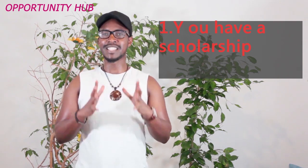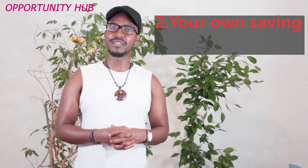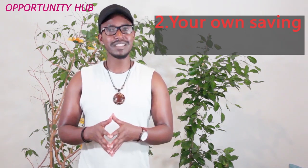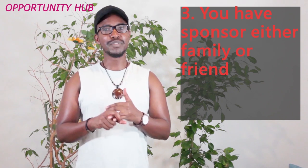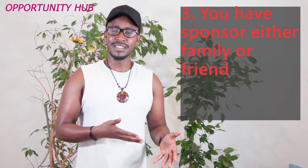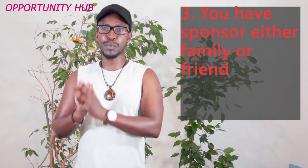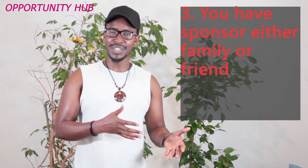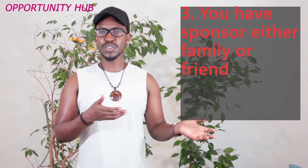The second point is when you go to the embassy and say you have enough money and can finance yourself. If you prove that you have the required amount of money to sustain yourself in Poland as a student, they give you a visa. The third point is when you say you don't have a scholarship and don't have money yourself, but your family, friends, or someone else can support you. In that case, that person will prove they have saved enough money and are willing to support you. Once they manage to prove that, you will get a visa. For the scholarship option, we won't talk much because it's really easy.